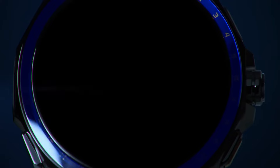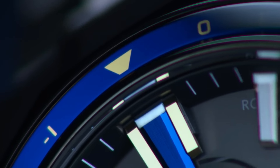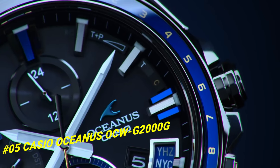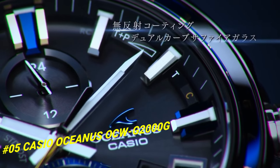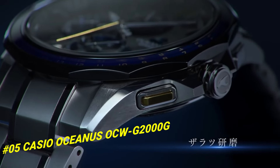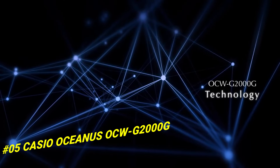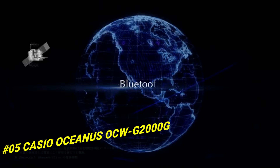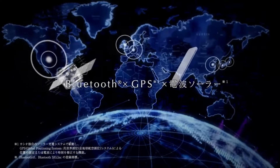Number 5: Casio Oceanus OQG-2000G. The price of this watch in US dollars is $1,219. Display type: digital. Case diameter: 46.1mm. Case thickness: 13.7mm. Band color: silver. Item weight: 3.63 oz. Movement: Japanese Quartz.